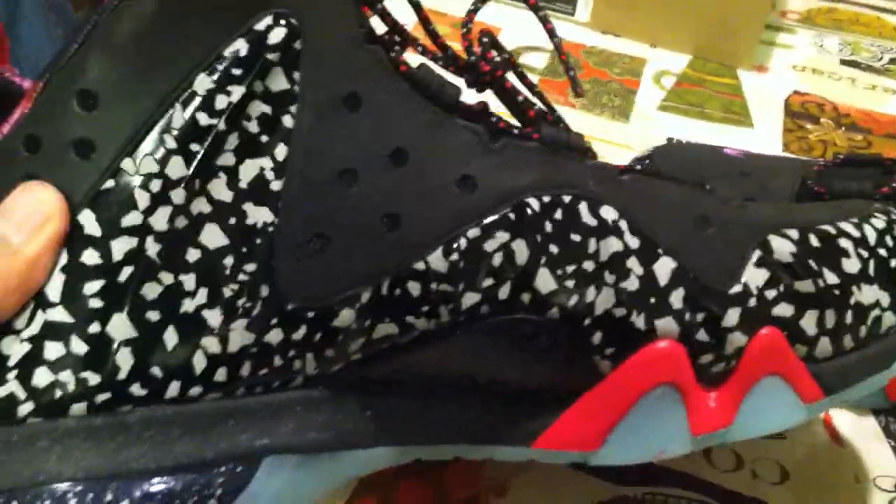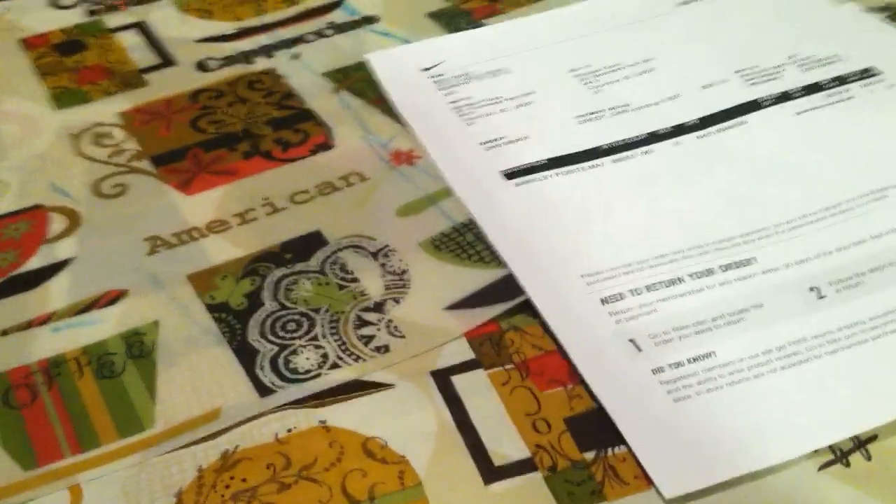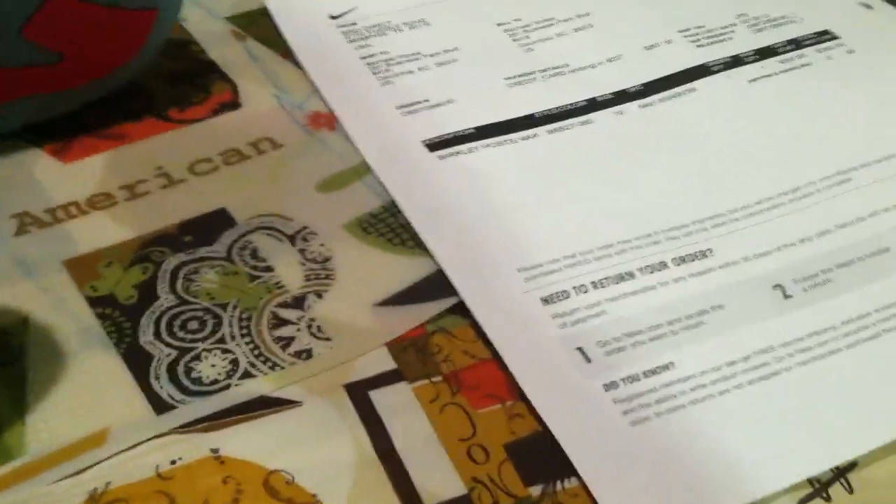Suede, leather upper, purple swoosh — maybe a homage to the Phoenix Suns, who knows. And looking inside, you can see the galaxy or planet print inside. It's pretty sweet. It does say Nike inside there. And then you can see the 3M — most of the upper is 3M. So imagine taking a picture with these with a flash. But a lot of people were really looking at the bottom of the shoe.